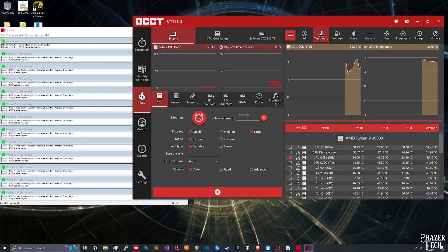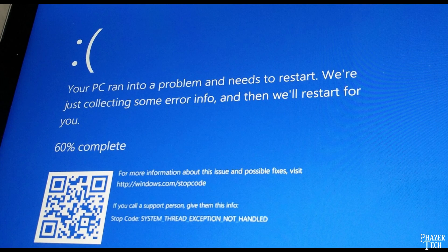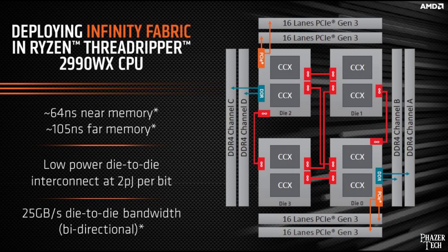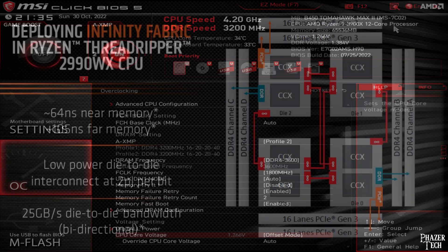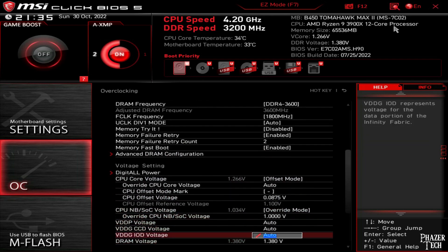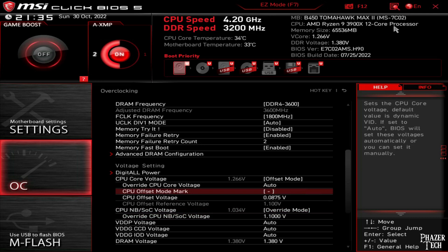Over the course of the past several months, my system has become unstable and not able to maintain those speeds anymore. And it's not because the memory can't do it — it's actually the infinity fabric that can't keep up anymore. I was running with a low SOC voltage of about 1 volt, so I thought increasing the voltage to the stock 1.1 volts would help regain stability. But it didn't. The infinity fabric had degraded and simply couldn't do that overclock anymore.